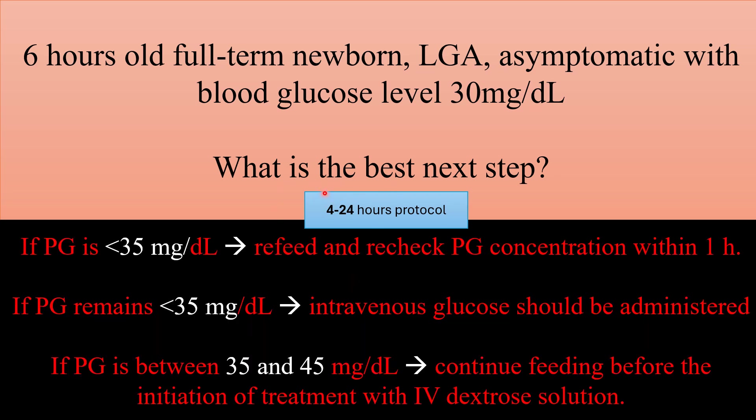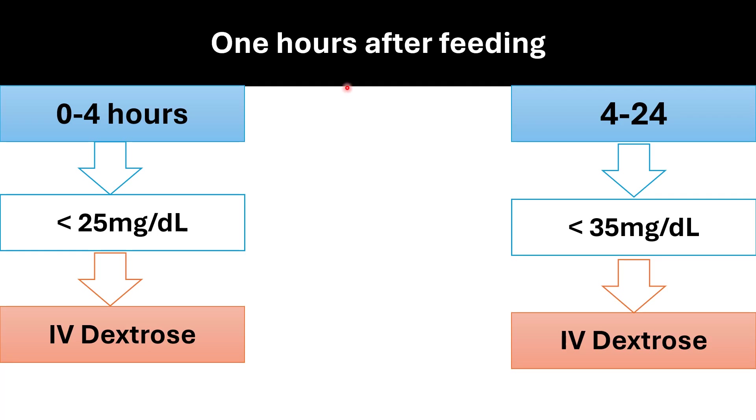Summary of management for asymptomatic newborns with hypoglycemia and blood glucose less than 35 mg per deciliter according to the four-to-24-hour protocol: if blood glucose is less than 35 mg per deciliter, refeed and recheck within one hour. After one hour, if blood glucose remains less than 35 mg per deciliter, transfer to NICU for IV glucose. If blood glucose is between 35 and 45 mg per deciliter, continue feeding before initiating IV dextrose.